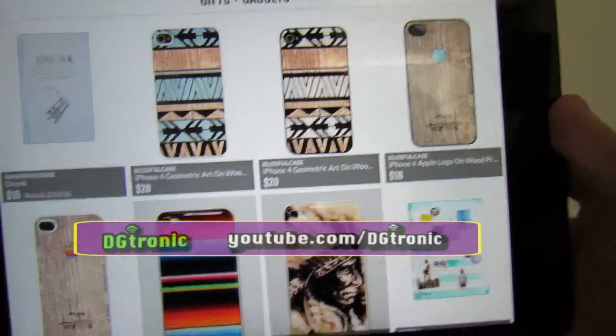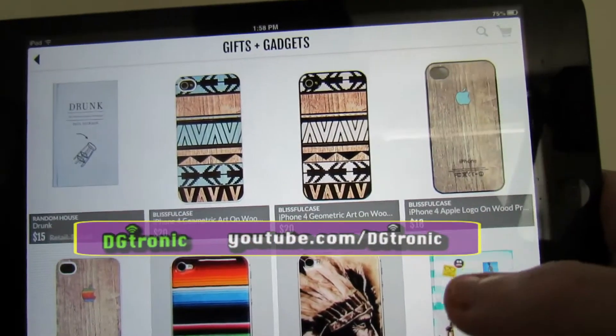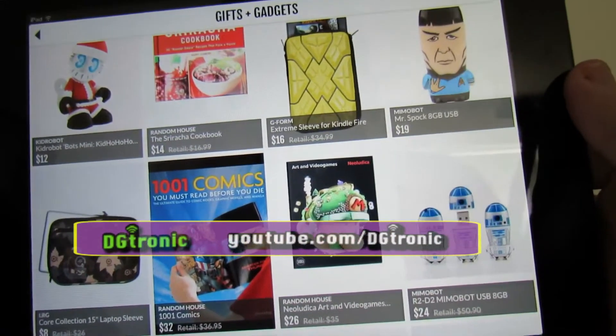Of course, you have to sign up for the app — it's free. You have to give them your email address and your credit card number if you trust them. And then that's how you can shop straight from the app.